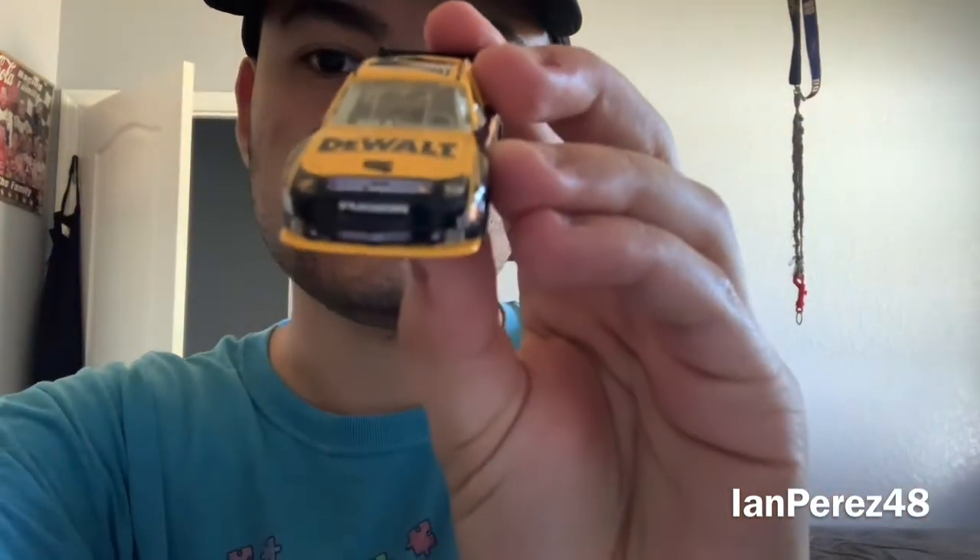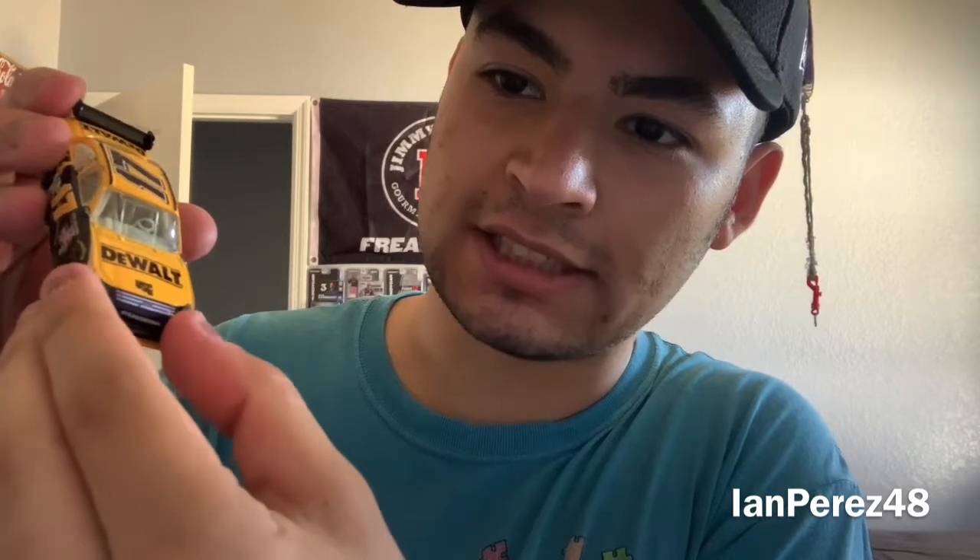Next up, it is the 2009 Daytona 500 champion — Matt Kenseth's 2009 Dewalt Ford Fusion from Roush Fenway Racing. This is when Kenseth got his first 500 win. There are mixed opinions about how Kenseth won the race to this day, from NASCAR's calls. This is one of my all-time favorite Matt Kenseth paint schemes. Unfortunately, there's a defect — some chips — and the Ford front headlight piece is tilted and crooked. That's gonna bother me for a while.